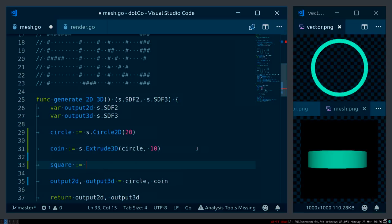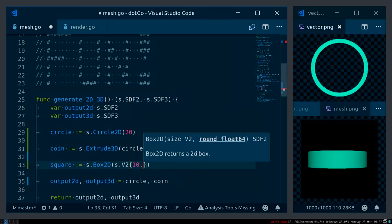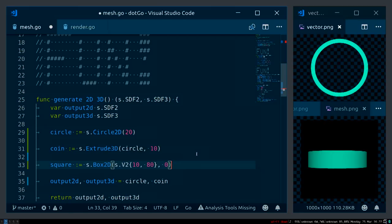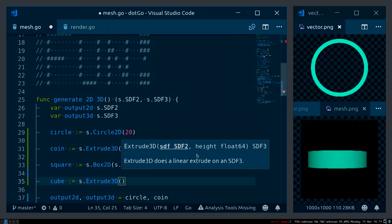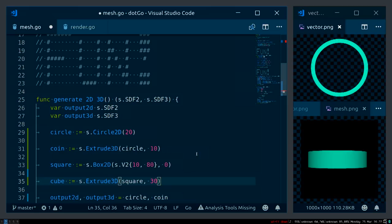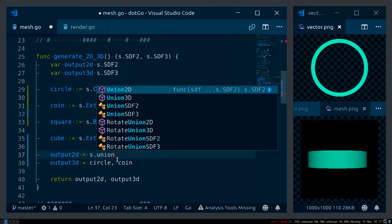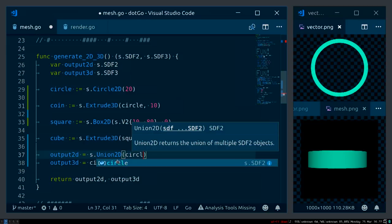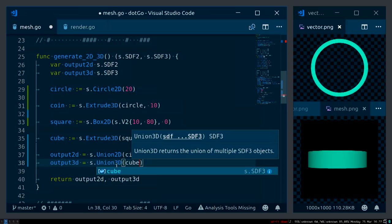I can also add a square — a box with 2D coordinates of 10 and 80, with smooth edges set to zero. Then I make a cube via another extrusion of the square by 30. I need to change my outputs since I have two objects each, so I do unions: union 2D of circle and square, union 3D of cube and coin — this merges objects that are on the same coordinates.